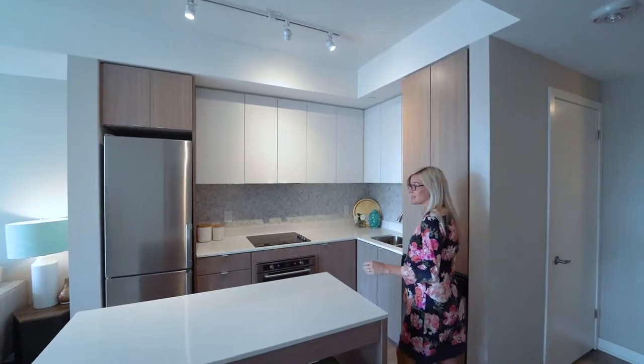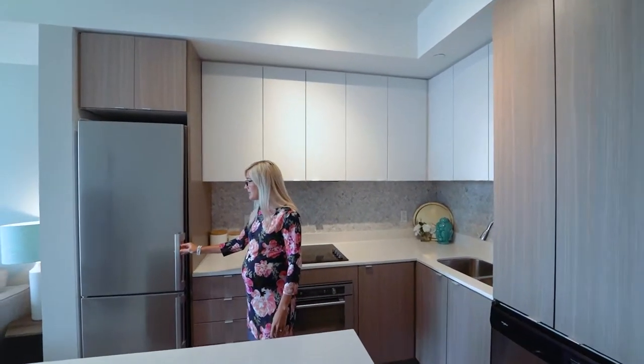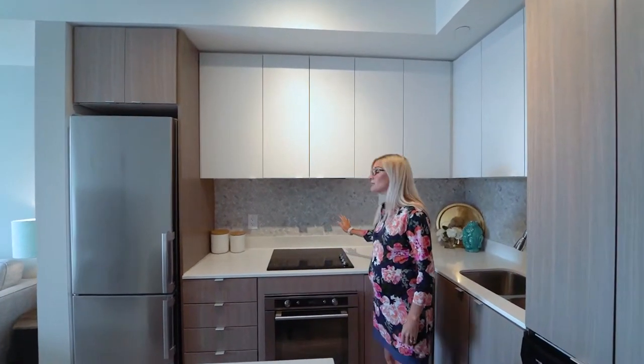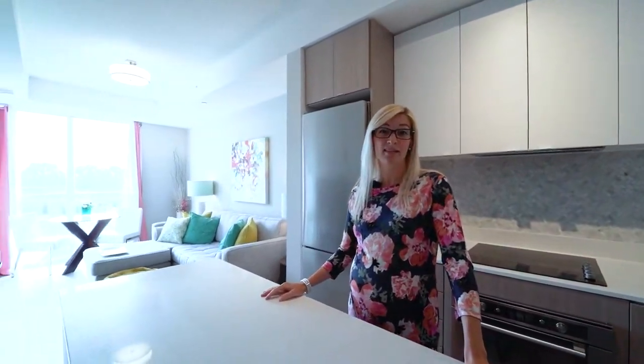As we walk into the unit, we're welcomed by a modern kitchen with stainless steel appliances. This is a brand new stone backsplash, and this is a perfect island for entertaining in this open concept.